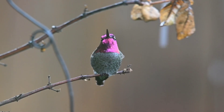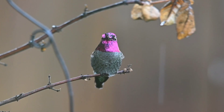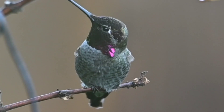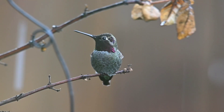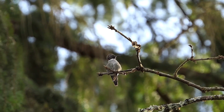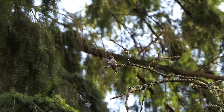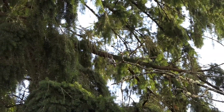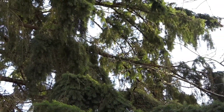Hummingbirds lap up nectar and sugar water. A casual observer might suggest that hummingbirds use their long, thin, tapered beaks like straws. Their tongues actually function as a tiny pump to draw the sweet liquid from feeders and flowers. Each bird has a thin tongue that forks at the tip, springing open to gather fluid. Then the tongue retracts as the bill squeezes shut, compressing the tongue and allowing the bird to lap up the nectar. Hummers repeat this 15 to 20 times per second.